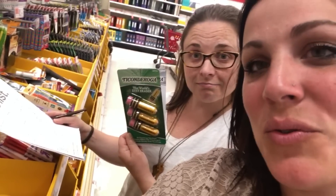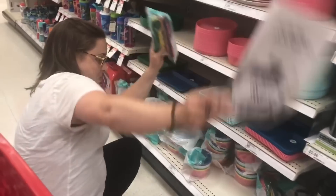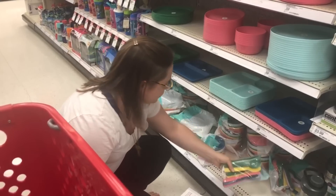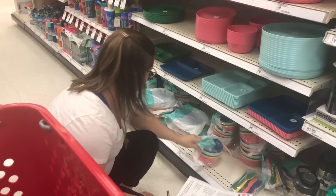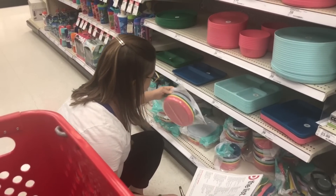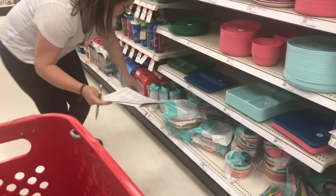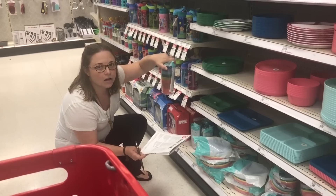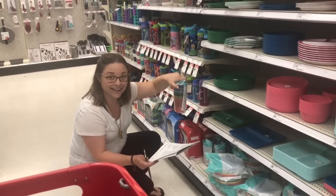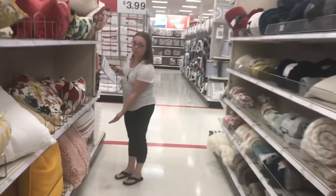What do you want? These pencils? Those are erasers — my point exactly. Three dollars. Three bowls — three. Three plates — three. Cups — guess how much? I'll go with four. Three! Yay! Decorative pillows, keeping with our theme.